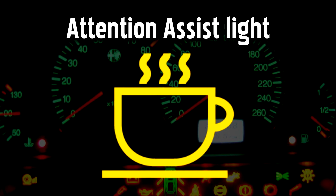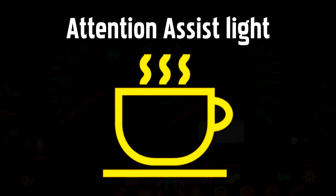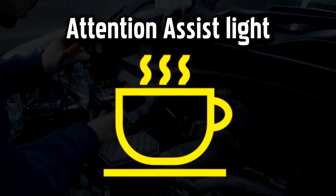The Attention Assist Warning Light will come on if the computer assesses that drowsiness or fatigue are affecting your driving, reminding you to take a break and recharge your own batteries.